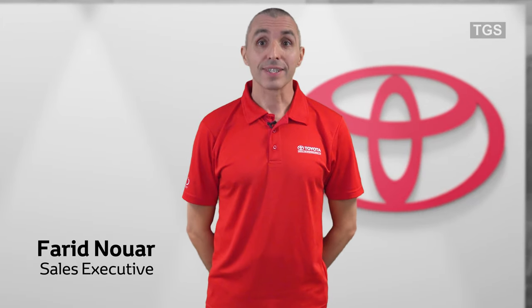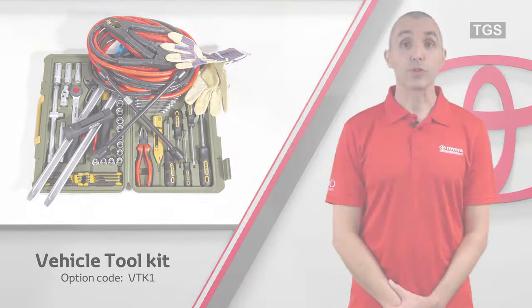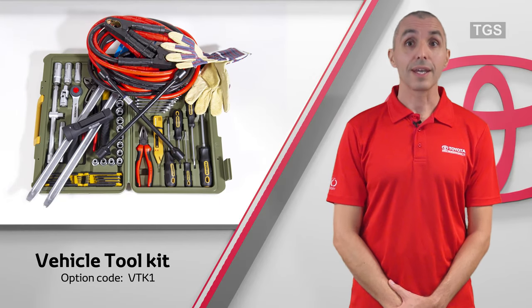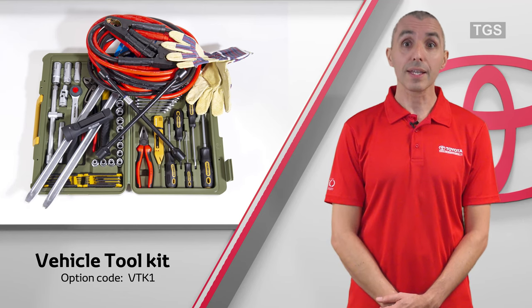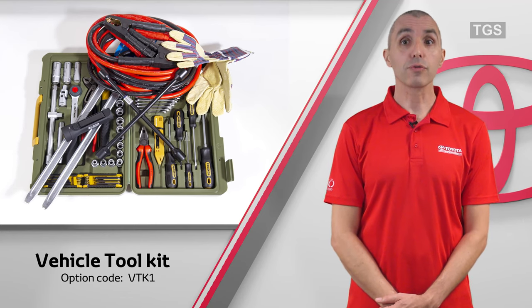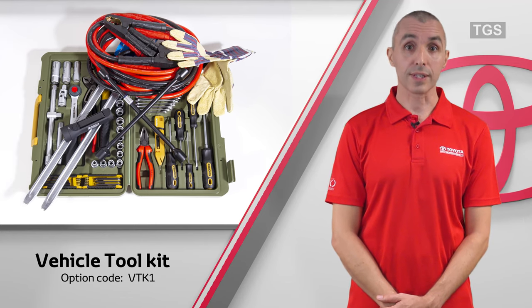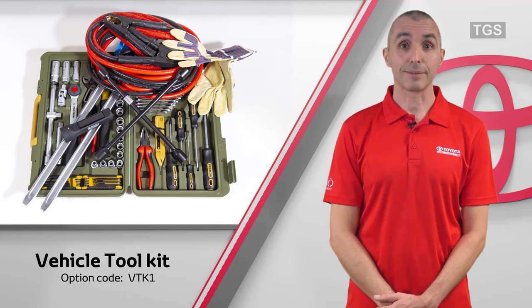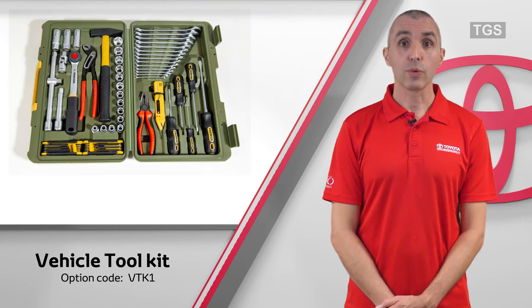My name is Farid Noir and I'm a sales executive at Toyota Gibraltar Stock Holdings. When traveling through remote regions, it is recommended to have a good selection of tools in your vehicle to assist with any emergency repairs that you may have to carry out. Although all our vehicles are equipped with a small tool set, a more substantial range is usually advised. The vehicle tool kit contains a selection of high quality tools which will make emergency repairs much easier.